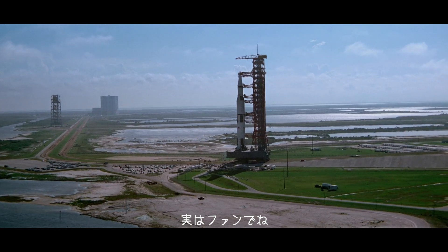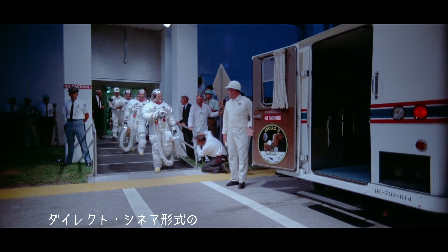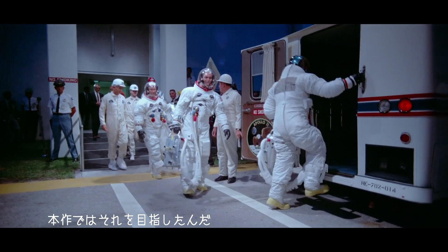Certainly, just being a fan of so many of the large format films of the 50s and 60s that were told in a direct cinema style — that's what I wanted to do with Apollo 11.